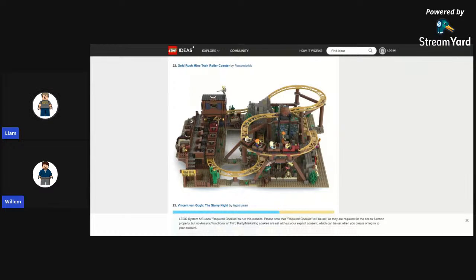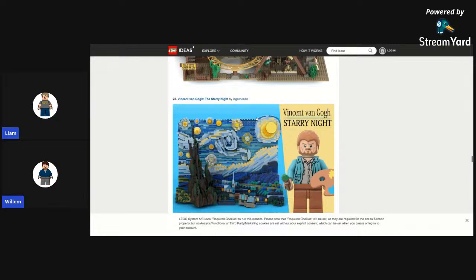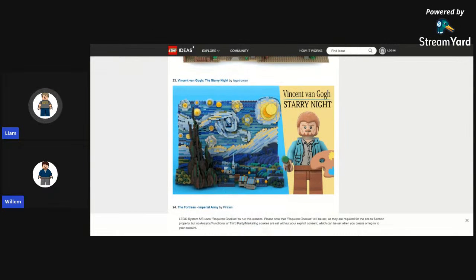A Gold Rush Mine Train Rollercoaster — I really like this. I don't think they'd necessarily make it because they already have a rollercoaster on the market right now. But I like it. I feel like there's one at Disney World or something similar. Then the Starry Night — really cool build techniques here. It's a 3D model of the famous painting.